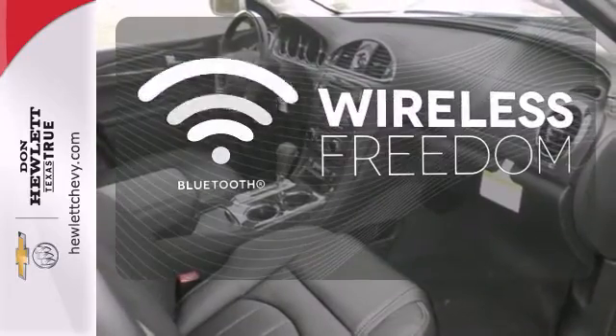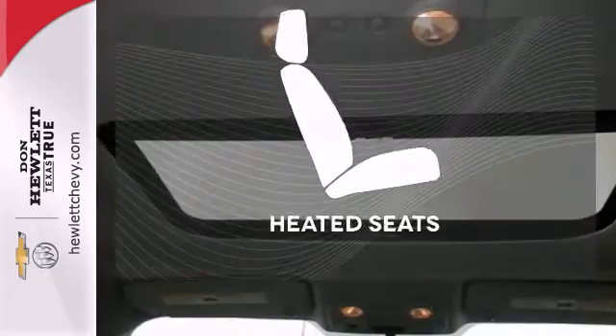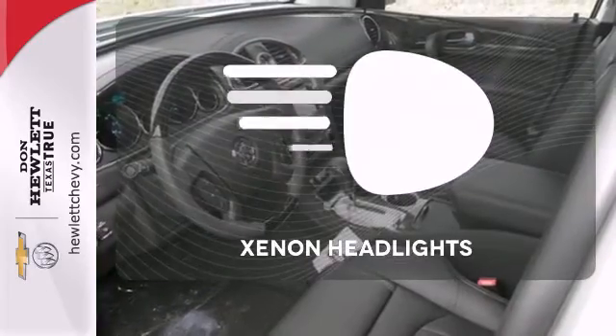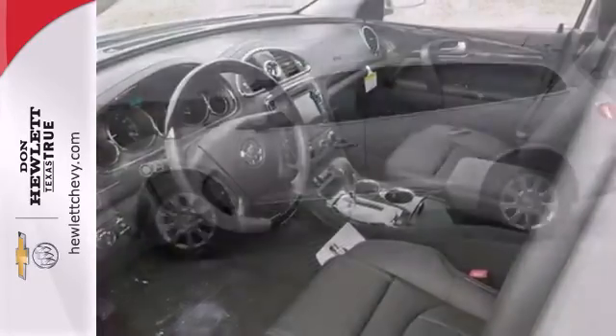You don't have to put your life on hold when you have Bluetooth. Wrap yourself in the comfort of heated seats. Illuminate your path with the Xenon headlights. It's a sight to behold.